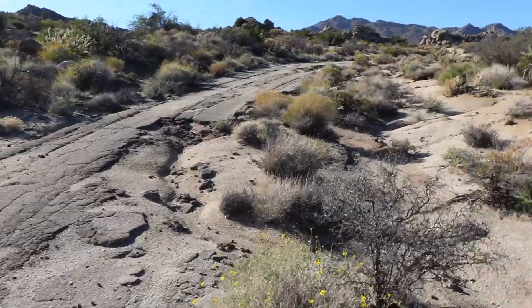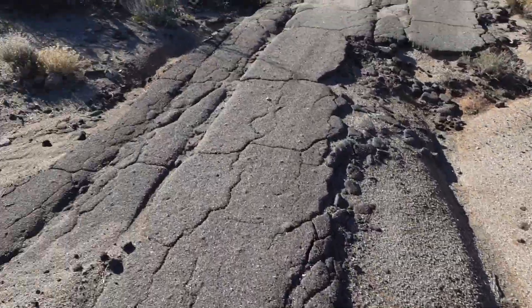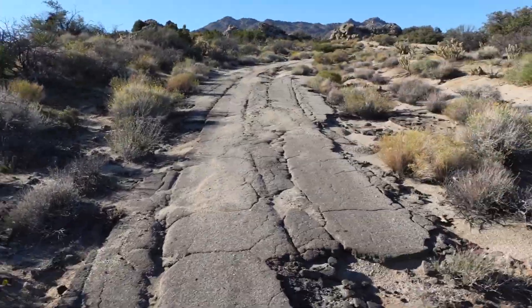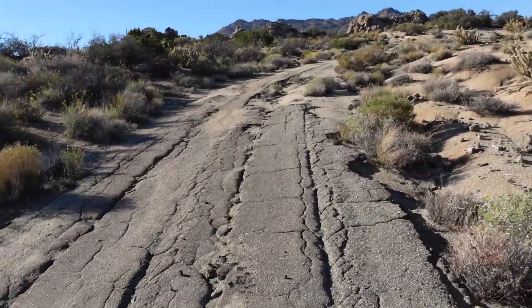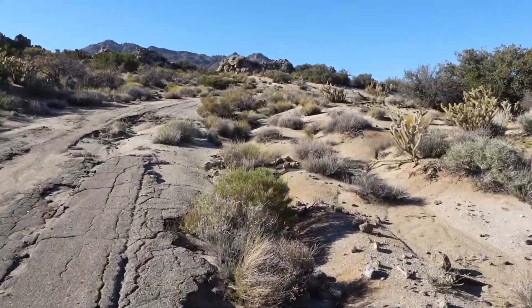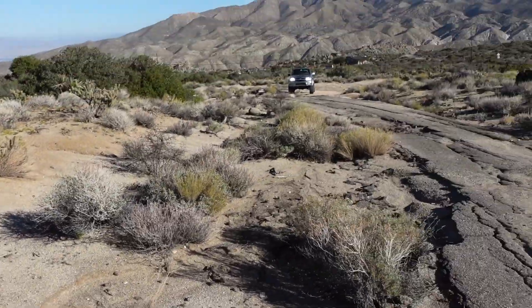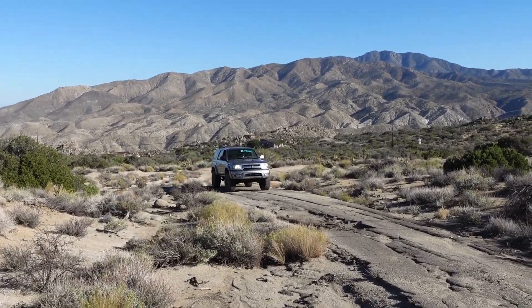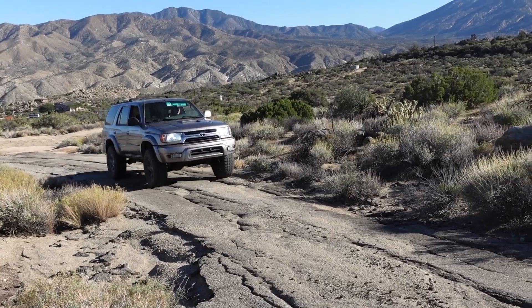We stumbled across this little area — I promise you, it's a lot crazier in person, but it should be good. Most definitely should be good. It's not bad at all. Literally goes through like it's nothing. We need a little bit more of a challenge, TBH.